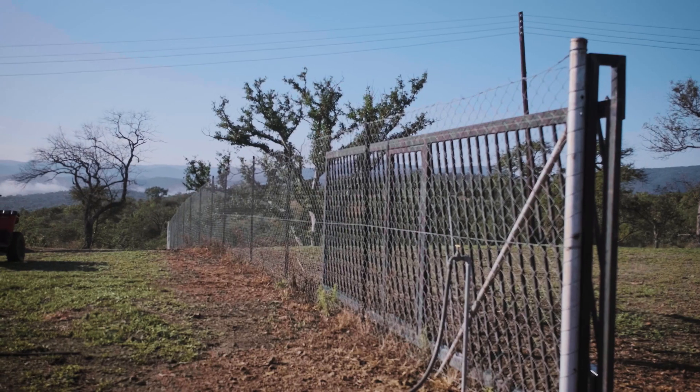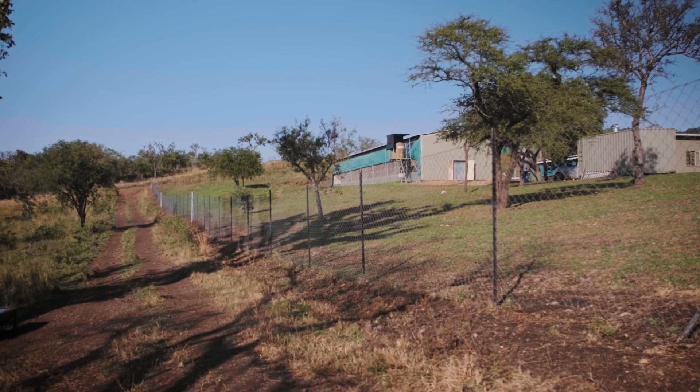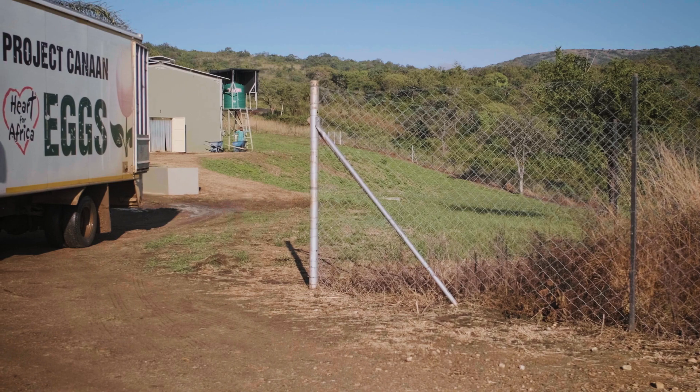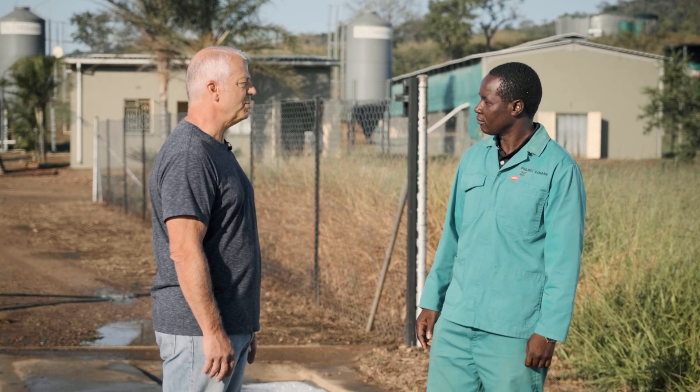Also, we have fencing that is erected to deter some predators and also stray animals from getting into our premises. These are very important measures. It's important that you have these steps in place long before the hens are in the barn, because if you don't have the proper biosecurity measures in place, then the hens aren't safe and top quality eggs cannot be produced.